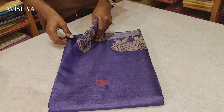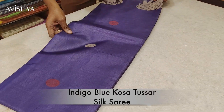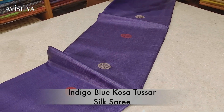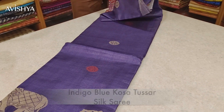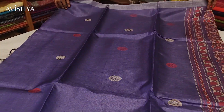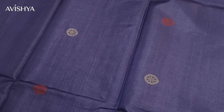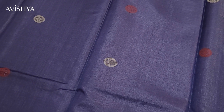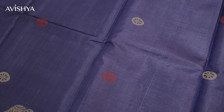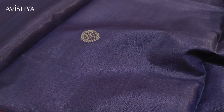Now let's take a look at this beautiful indigo blue Kosa Tussar silk saree. Lovely color — it's a lovely shade of indigo with a slight purple tint, so it's kind of an indigo blue with a purplish hue. It's got lovely wheel motifs all over the body — beautiful wheels, almost like the temple chariot wheels.